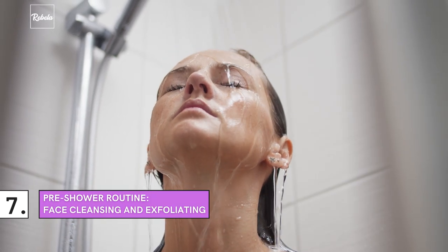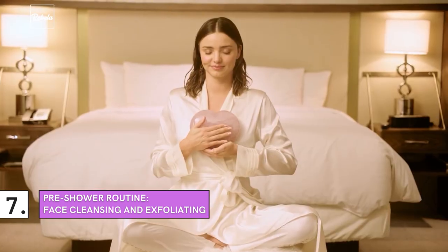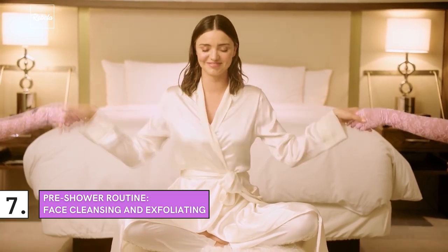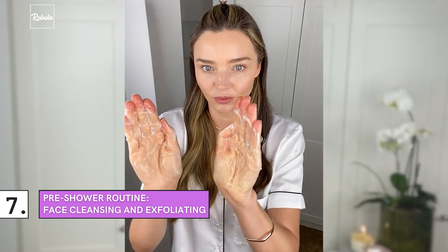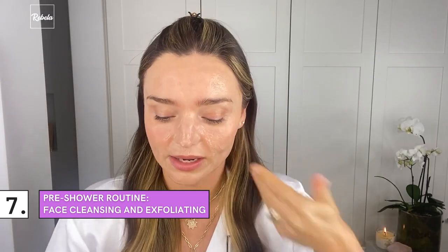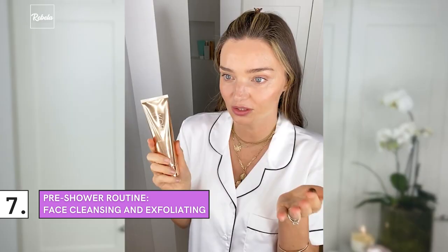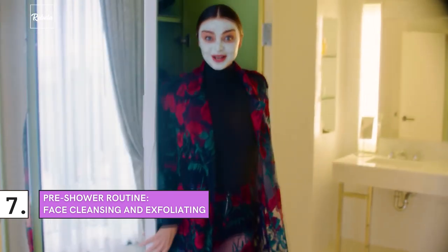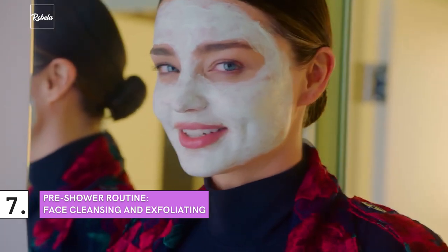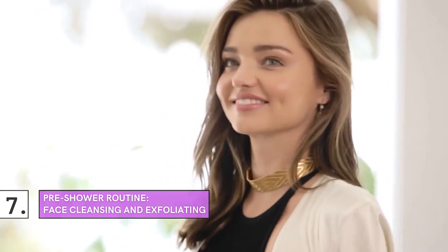Pre-Shower Routine — Face Cleansing and Exfoliating. Before stepping into a cold shower every morning, Miranda always makes sure to do these two things. She uses the Gentle Cora Organics Foaming Cleanser so as not to strip her skin of its natural oils. She then continues with daily exfoliation with a Turmeric 2-in-1 Brightening and Exfoliating Mask. Most specialists recommend exfoliating once or twice a week, but exfoliating every day can be a game-changer — just make sure your skin can handle it. Kerr herself prefers to do it lightly three to four mornings a week.